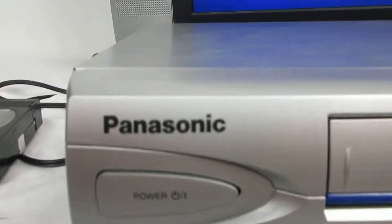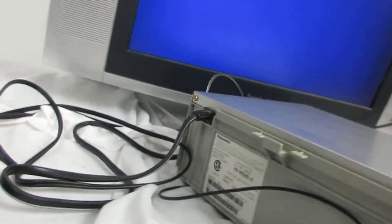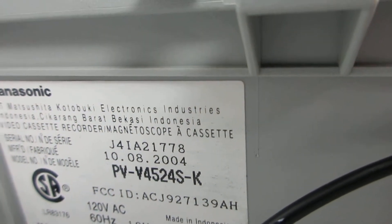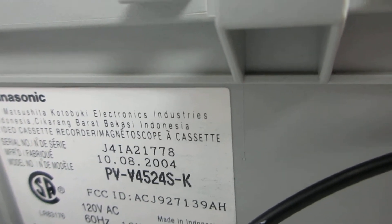Today we're doing a demonstration on this Panasonic. I'm going to give you the model number — we'll turn it around. Here's the model number: it's PVV4524SK.